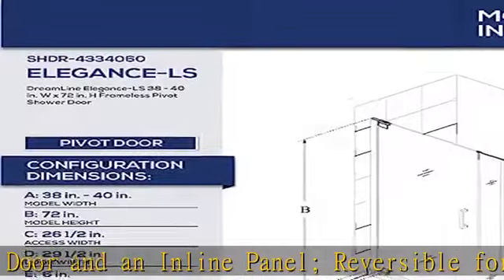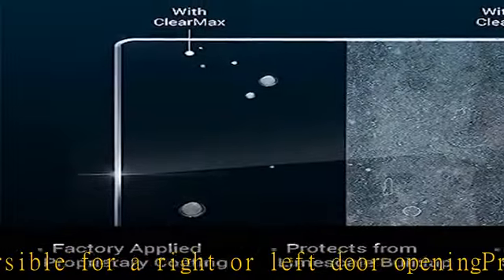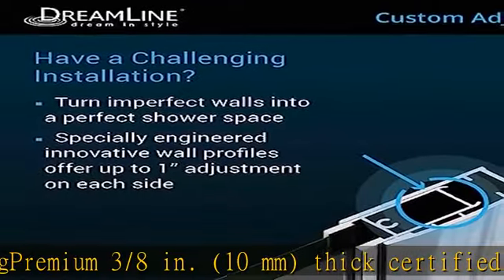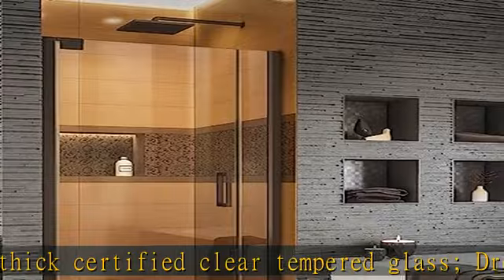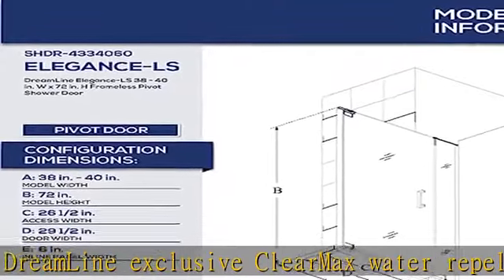Dreamline exclusive ClearMax water repel and stain resistant glass coating. Wall profiles allow up to 1 inch adjustment per side for width or out-of-plumb uneven walls. Solid brass self-closing pivot hardware; professional installation recommended. Limited lifetime manufacturer warranty — oil rubbed bronze and satin black finishes limited to 1 year warranty.